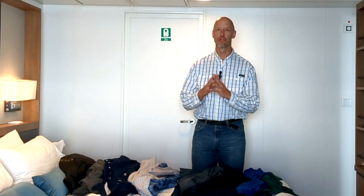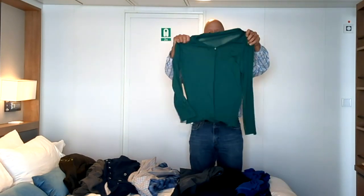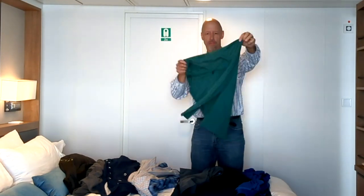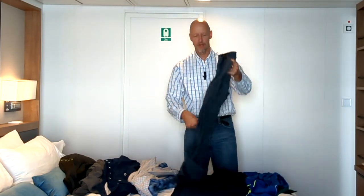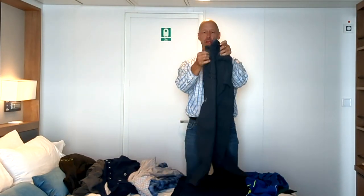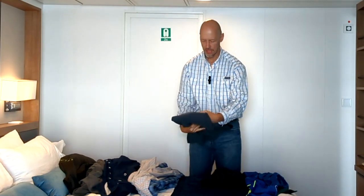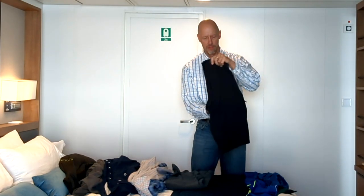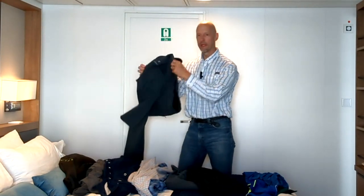Here we go — more clothes that can provide layers and also be worn around the ship. These are long-sleeve zip-up pullover type athletic shirts, a couple of those. And I've got my Eddie Bauer First Descent pants with plenty of pockets. These are great travel pants, but they would go on beneath my waterproof pants.